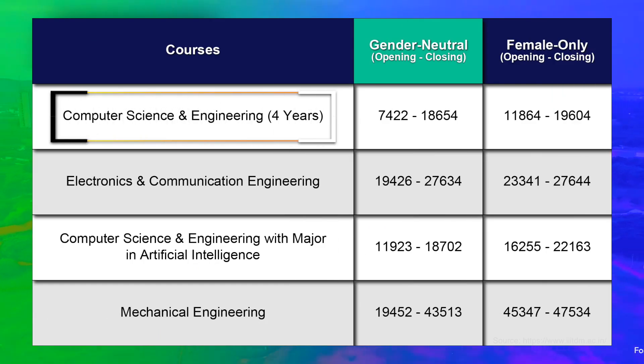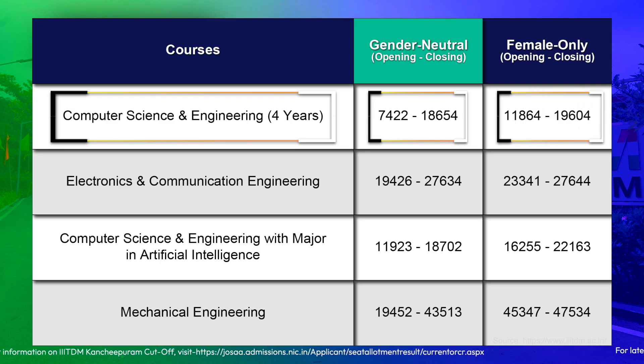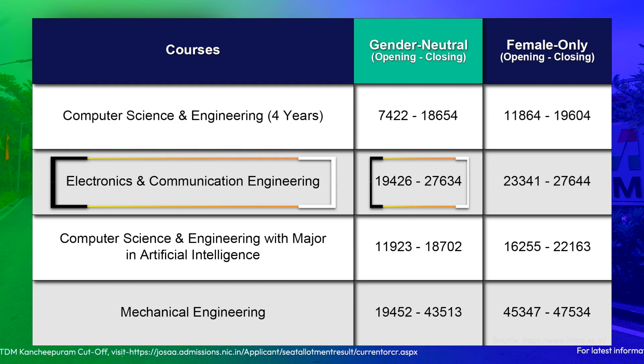Here is the rank cutoff after the fifth round of JoSAA counseling for 2024-25. For Computer Science and Engineering, the gender-neutral rank started at 7,422 and closed at 18,654; the female-only category started at 11,864 and closed at 19,604. For Electronics and Communication Engineering, the gender-neutral opening rank was 19,426 and closing rank was 27,634; the female-only category started at 23,341 and closed at 27,644.